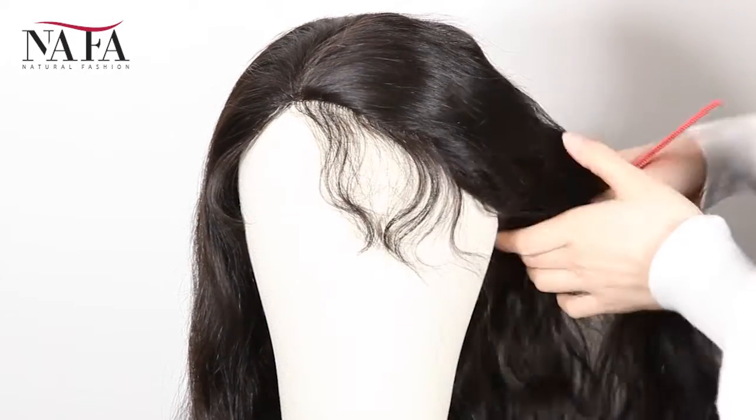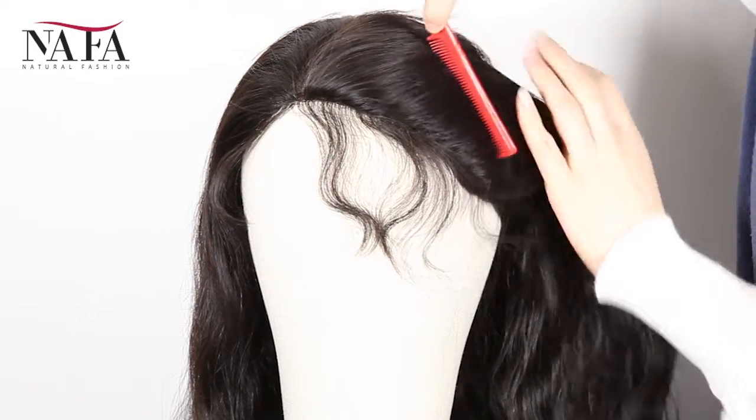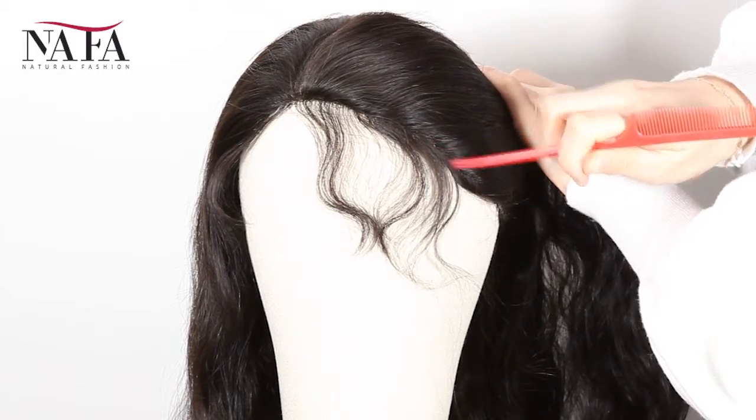The density of the wig is 130%. You can ask for more or less density, such as 150%, 180%, or 100%, 80%, just as you require.